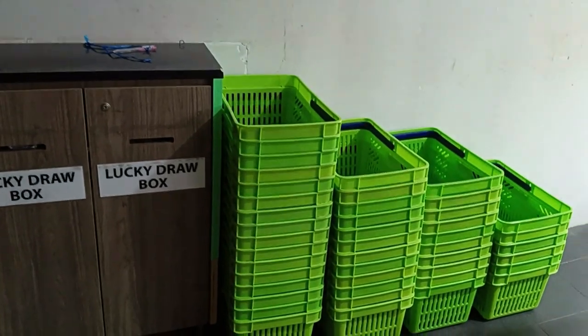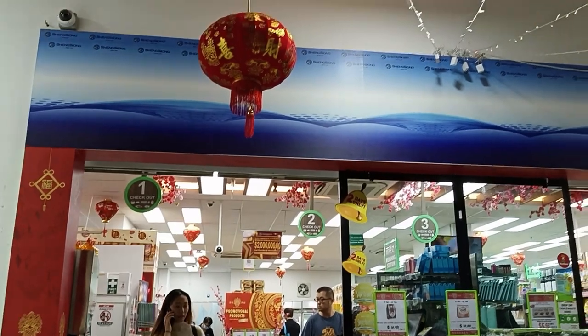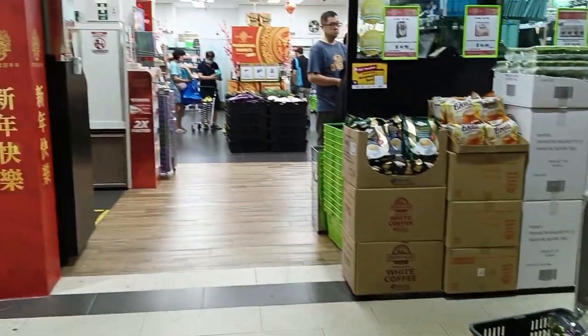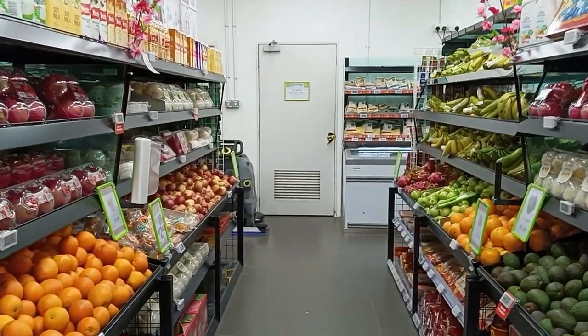First you have to take a basket from here. This is the flower section and this is the entrance.